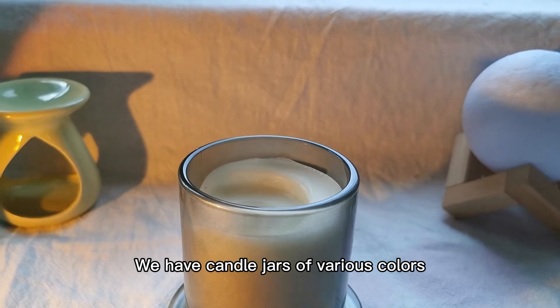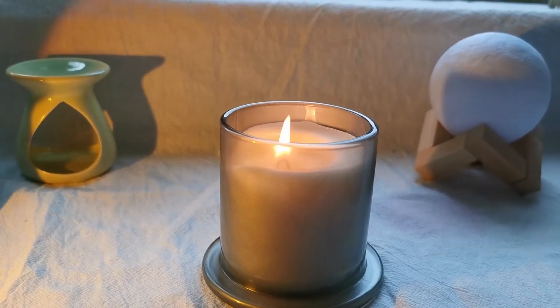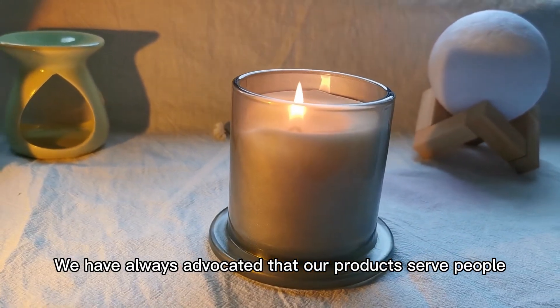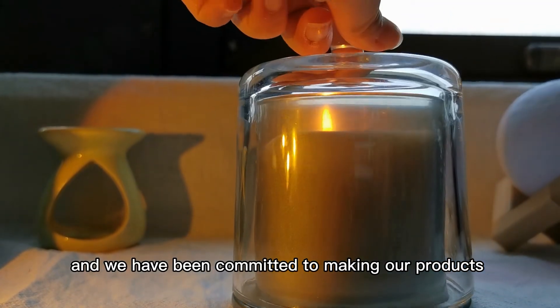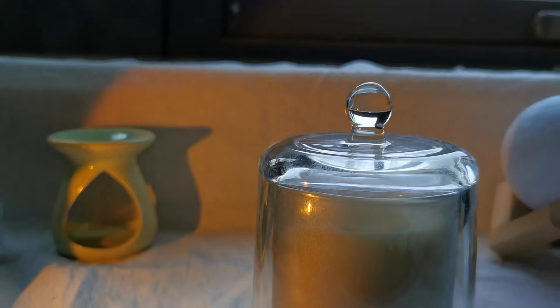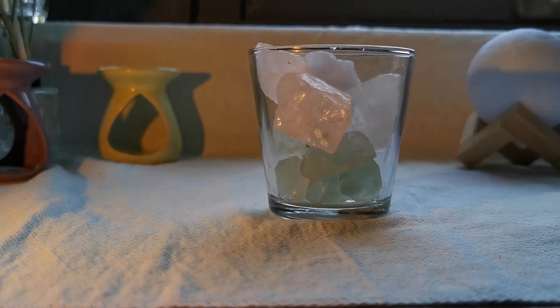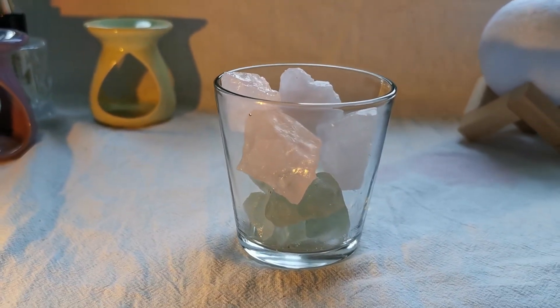We have candle jars of various colors. We have always advocated that our products serve people, and we have been committed to making our products bring a better user experience to more customers for more than 10 years.